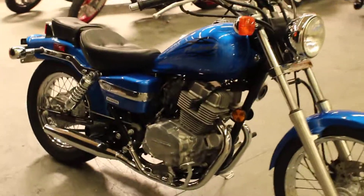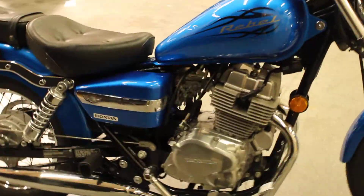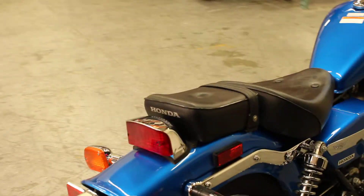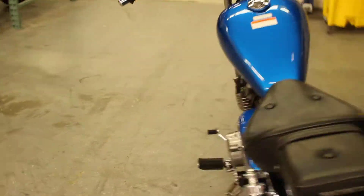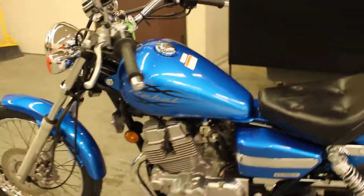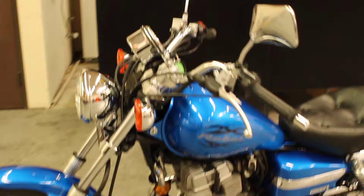Here at North County Indian Motorcycle, we have a 2009 Honda Rebel, and it's blue. This bike comes with a two-up seat. It's super lightweight with a low seat height, perfect for the newer rider or just getting around town.